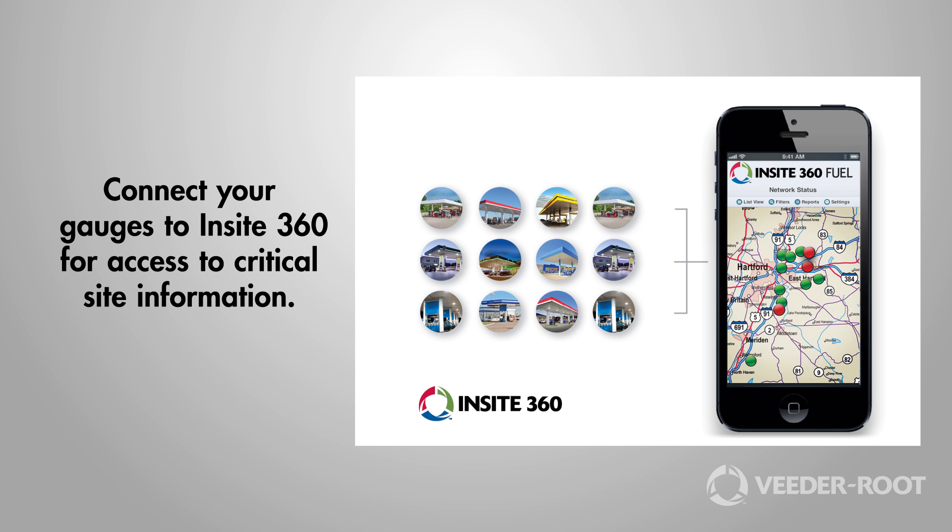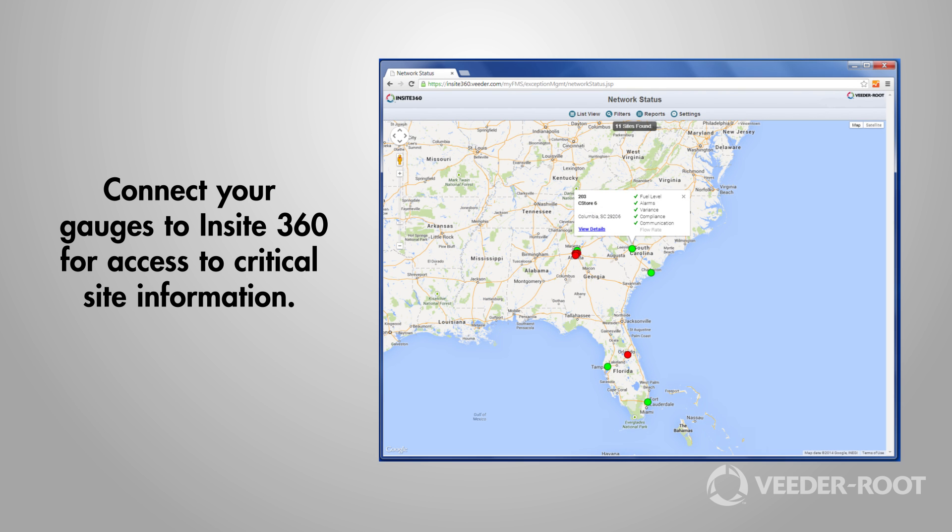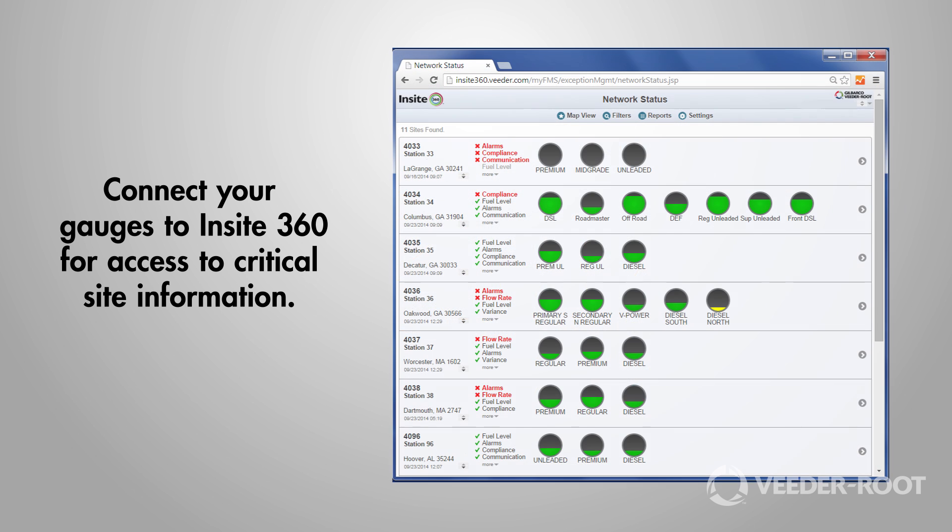If you're looking for visibility across your network, connect your gauges to Insight360 for access to critical site information. VitaRoot — proven wet stock management. Thanks for your time.